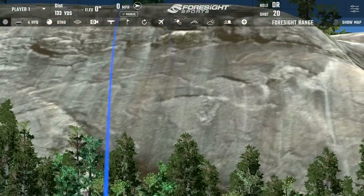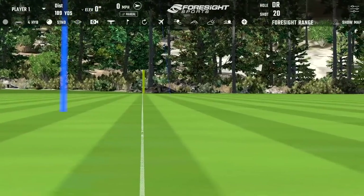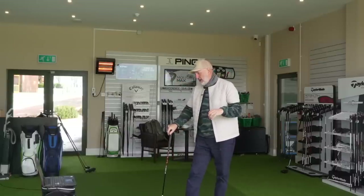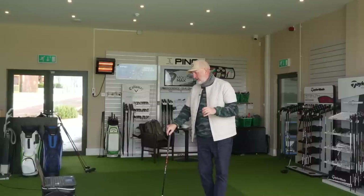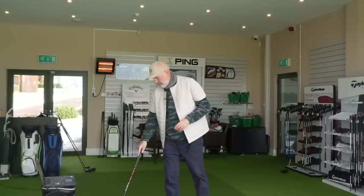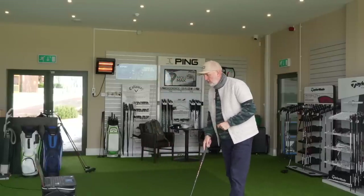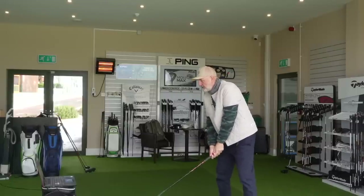Again the ball's firing out. Noticeably higher this one - 19.4 degrees launch, which I probably preferred personally. 4425 spin, still 46.9 descent angle, 35 peak height, and a 181 carry. We lost a bit there, ball speed dropped down to 121 - maybe a little bit of mat before ball. Let's try one more and see if we can get something a little bit better than those two.